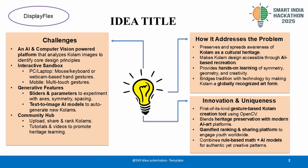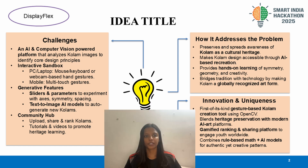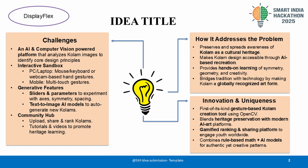Our goal is to bridge tradition with technology — to preserve, digitize, and popularize Kolam worldwide through AI and computer vision. What makes Disbeflex unique is our AI-powered platform that not only analyzes Kolam images to extract core design principles like symmetry and geometry, but also allows users to recreate and experiment with Kolam designs interactively. We integrate gesture-based control, enabling users on various devices — from PCs using webcams to mobile multi-touch — to create authentic AI-generated Kolams.